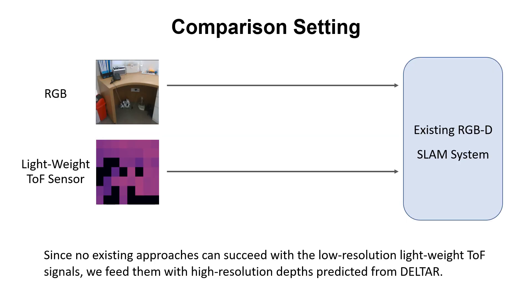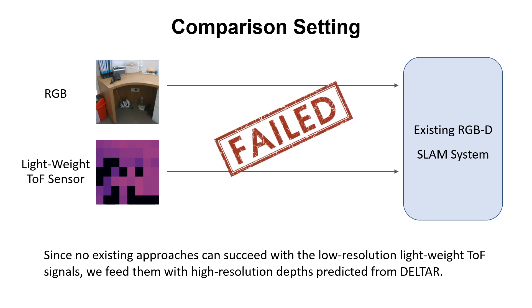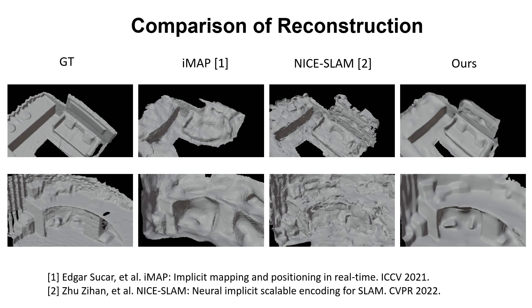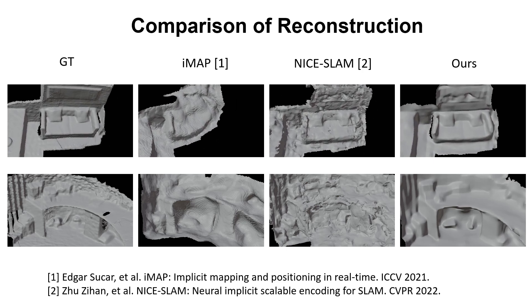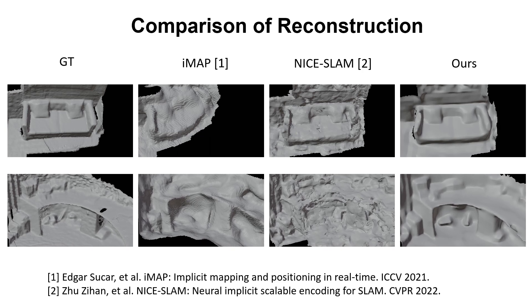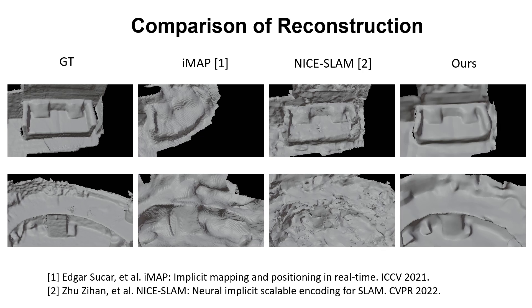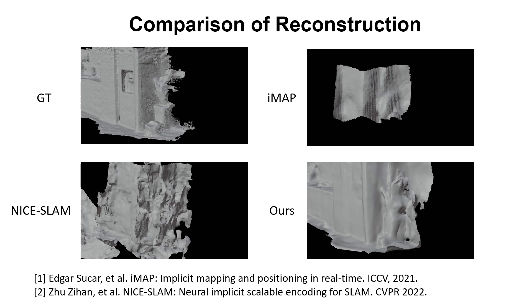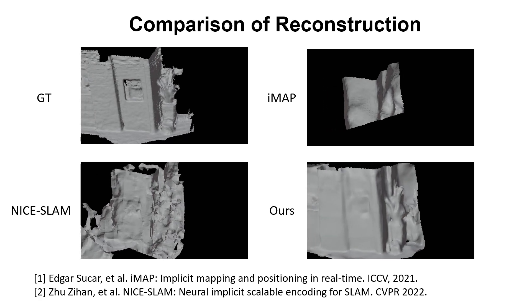We also show a comparison with other methods on dense reconstruction. Since no existing approaches can succeed with the low-resolution lightweight ToF signals, we feed them with high-resolution depths predicted from the state-of-the-art model, DELTAR. As shown in the video, our method is able to produce high-quality reconstructions with smooth surfaces and high accuracy. Since ElasticFusion and NiceSLAM rely on high-quality depth input, their performances are poor given the noisy and unreliable depth input. In a more challenging case, NiceSLAM and iMAP even failed to reconstruct the complete scene due to inaccurate camera tracking. On the contrary, our method successfully recovers the full scene geometry.